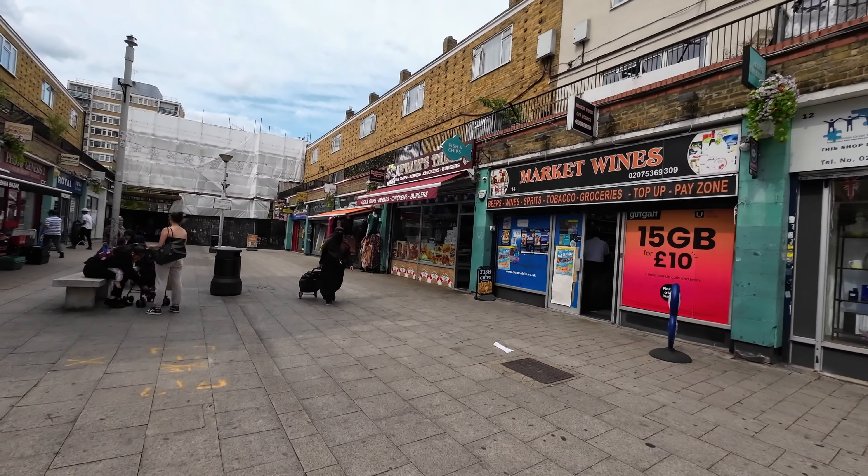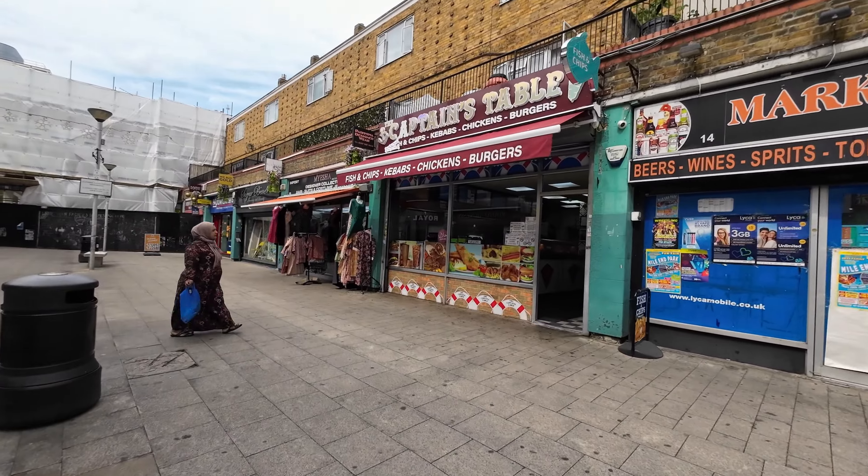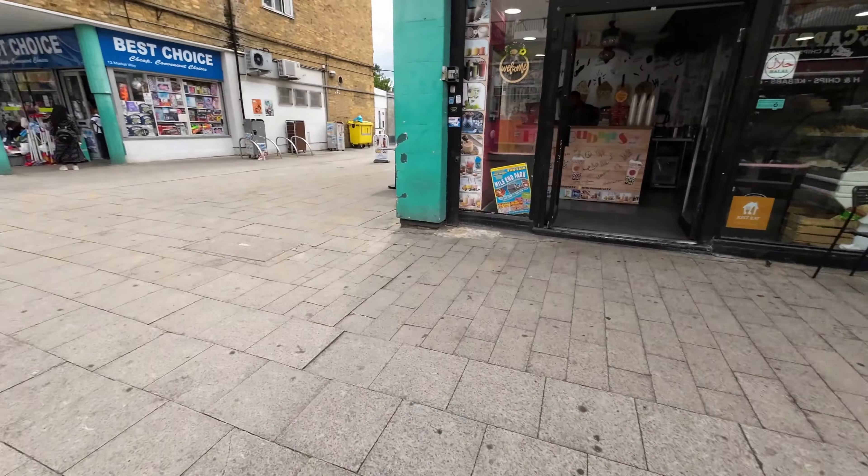Then they've got the Captain's Table — fish and chips. So that pretty much wraps it up — that's Christ Street Market for you guys. Like I said, it's based in Poplar and it's a very historical market. I hope you enjoyed that quick little tour of the market, and I'll catch you on the next one!